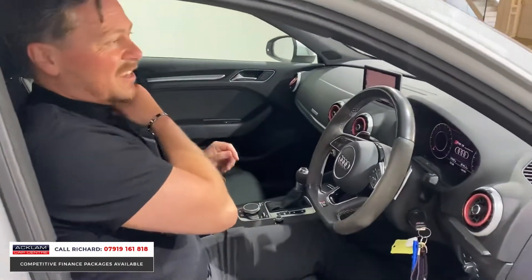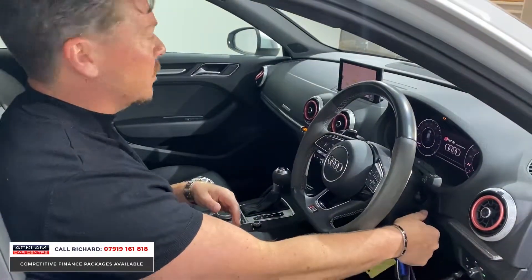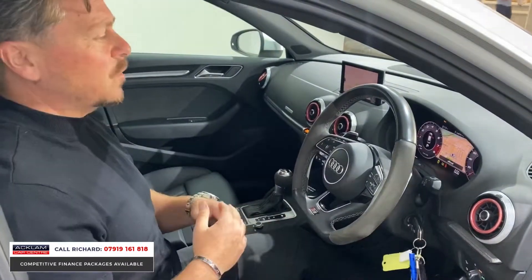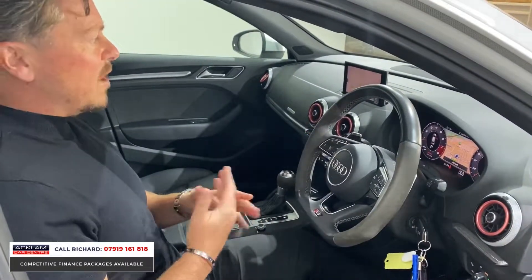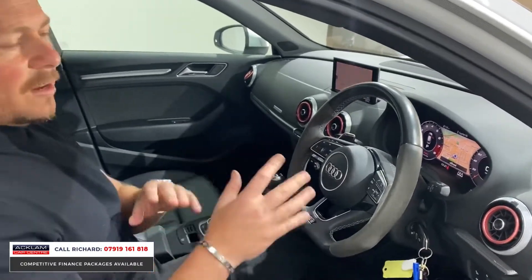Already got some expressed interest in this car before the video even goes live. I'm sure we'll sell it fast because of the standard of the car and the standard of cars we sell. The APR rate we can offer — everything is right for you to get a brilliant package.